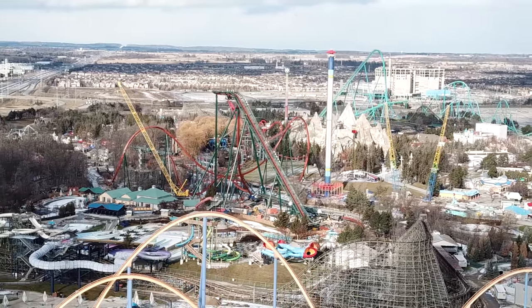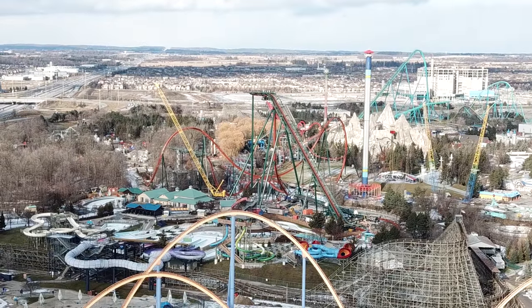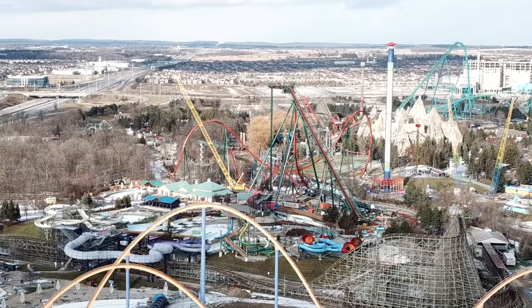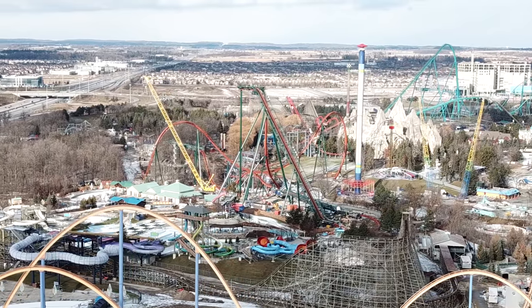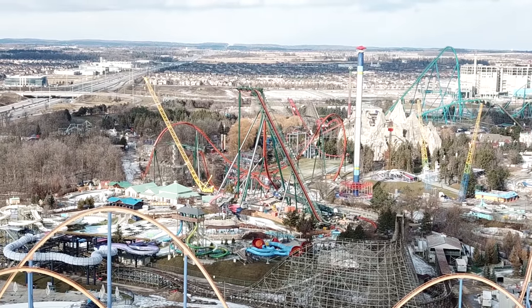They might actually be working in two areas at the same time, because the big yellow crane is still there and not being disassembled, which makes me believe it's going to continue to work while the other smaller blue crane — it's hard to see in this footage — is working on the remainder of the ride. I think that's why they're progressing so quickly: they have two cranes.